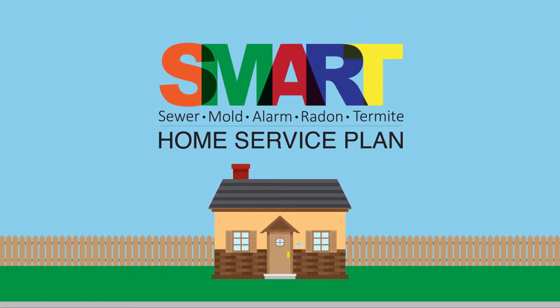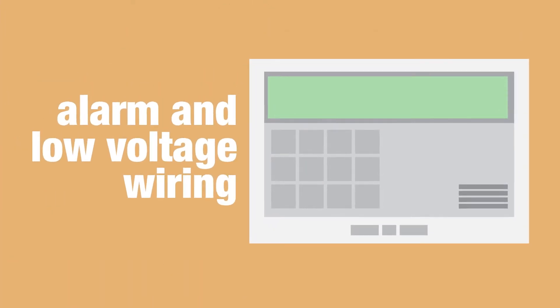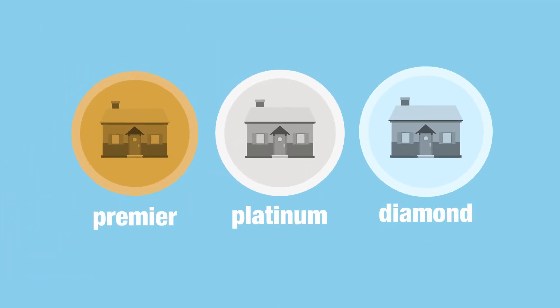Our SMART Home Service Plan covers your underground sewer and water lines, any visible mold issues, alarm and low voltage wiring, radon levels, and wood-destroying insect infestations. With three plans to choose from,